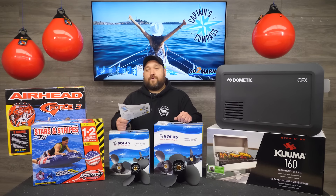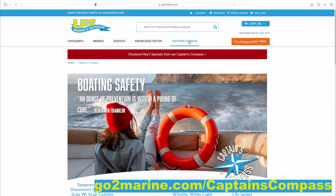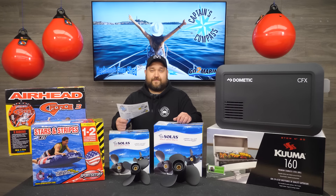Hope to see you in the store this month, and as always you can check out all the Captain's Compass savings on our website at gotomarine.com/captainscompass. Thanks for watching!